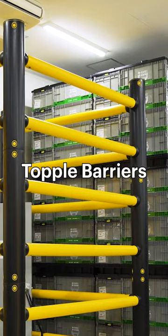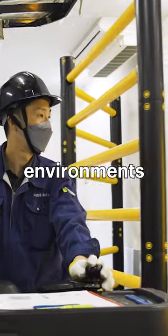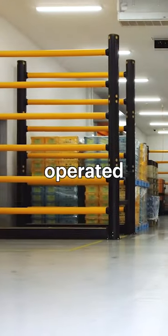A safe topple barrier. Topple barriers prevent stock from falling. They're ideal for environments with lighter, manually operated equipment.